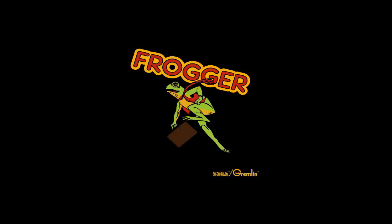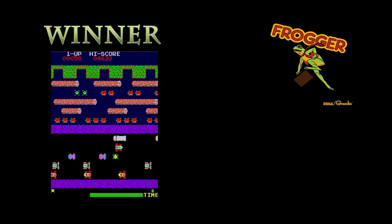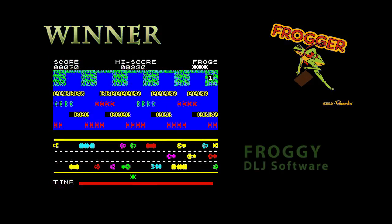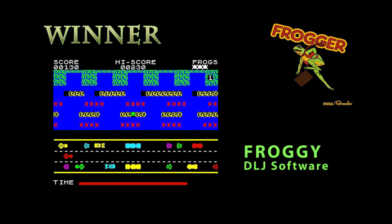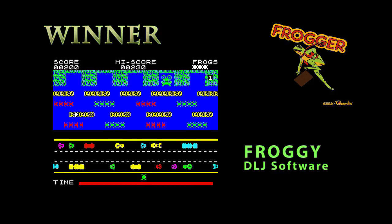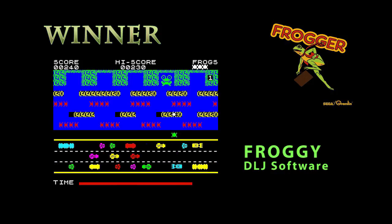That's it — we've reached the end of our marathon Frogger session, which took me ages to put together and involved quite a lot of alcohol. So which of the many versions came out on top? There's no competition really: Froggy by DLJ is the king of Froggers for me, especially if you are looking for an arcade clone that gets as close as possible. It looks good, it plays well, and it does everything right.